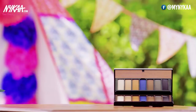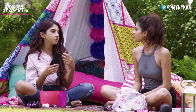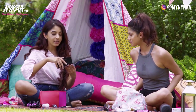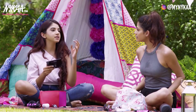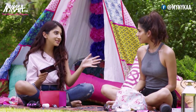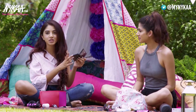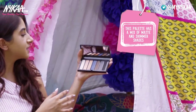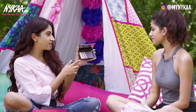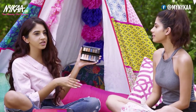This is the Colorbar Smoky Eyes eyeshadow palette. When you're travelling, you don't want to carry a big bulky palette — I'm more the kind of person that wears one solid colour on my eyelids. But the good thing about this palette is it comes with a variety of matte and shimmer colours. You have a colour to highlight with and a colour to create a smoky eye look, so it's perfect to take from day to night.